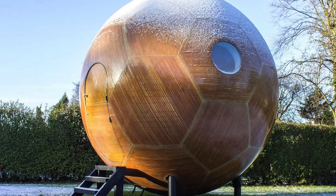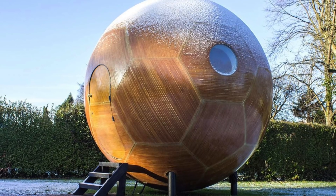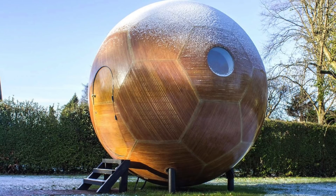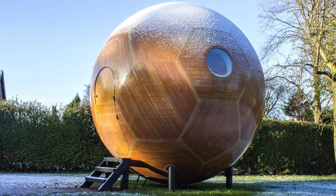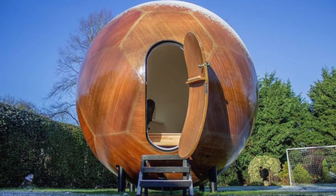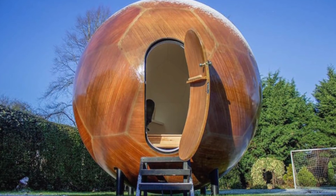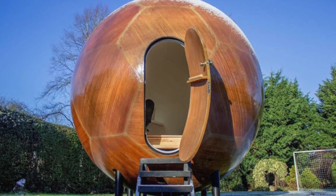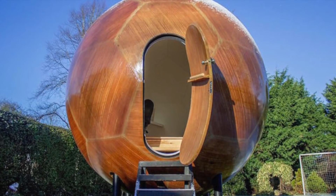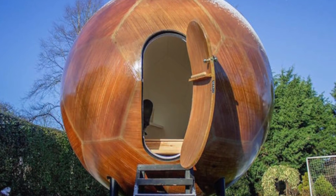The UK engineer believes the pods might be a solution to one of the biggest issues in the UK: housing availability. More and more young people are struggling to find affordable housing, while those who have managed to obtain a mortgage struggle to meet the monthly repayments. With houses on average costing over £200,000, the average deposit needed in the UK is around £30,000, meaning first-time buyers are struggling more than ever.